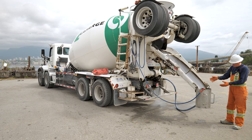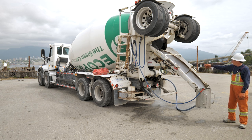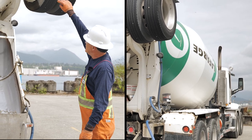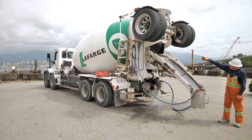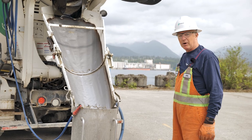Everything in the pocket goes through the filter, into the hose, through the pump — follow the blue hose into the hopper and into the drum. Nothing is getting on the ground, and it works really well.